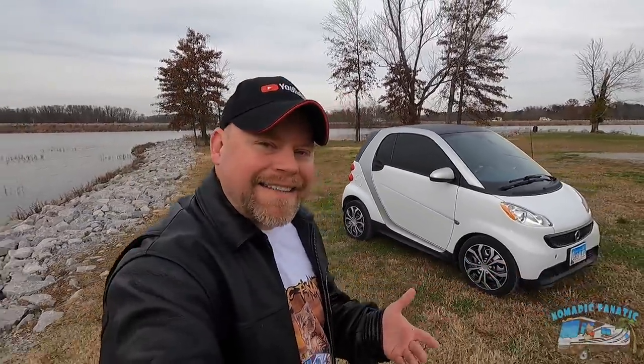Without further delay, I want to introduce you all to Tater Tot. I have named my car Tater Tot. It's a 2014 Smart Car — not the electric drive, this is a 2014 gas model. It's got a three-cylinder, one-liter gas engine that gets 42 to 44 miles per gallon. Let's check her out.